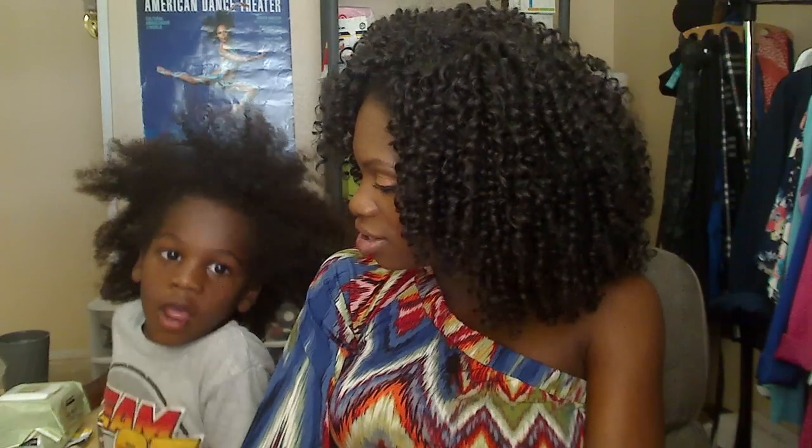Hey everybody, say hi. Hi. What's your name? Isaiah. What are you doing? Maya. Smile. Cheese.